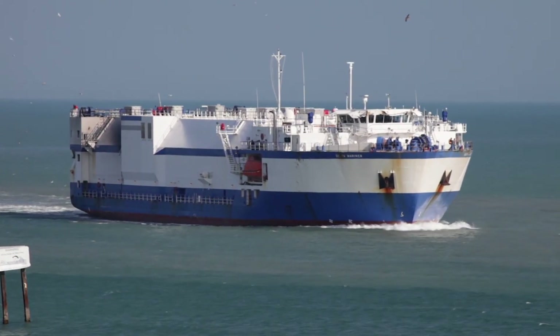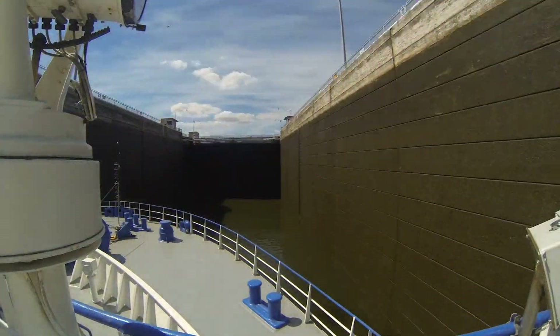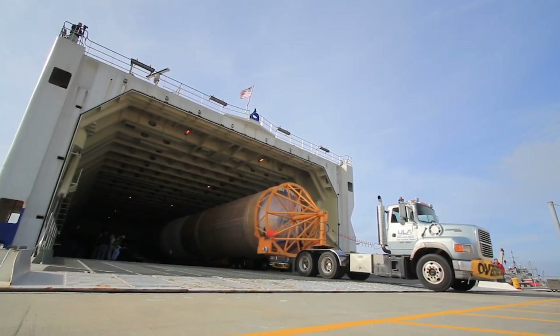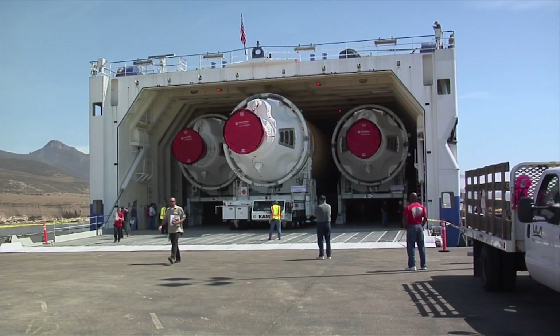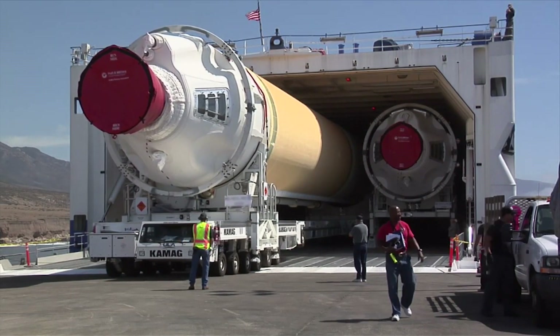Known as the Mariner, this 312-foot roll-on, roll-off ship can travel on both rivers and open sea, maneuvering in as little as nine feet of water. The Mariner can carry up to 519,000 pounds. To give you a sense of scale, the Mariner can carry up to three Delta boosters, with each about the size of a Boeing 737 fuselage.